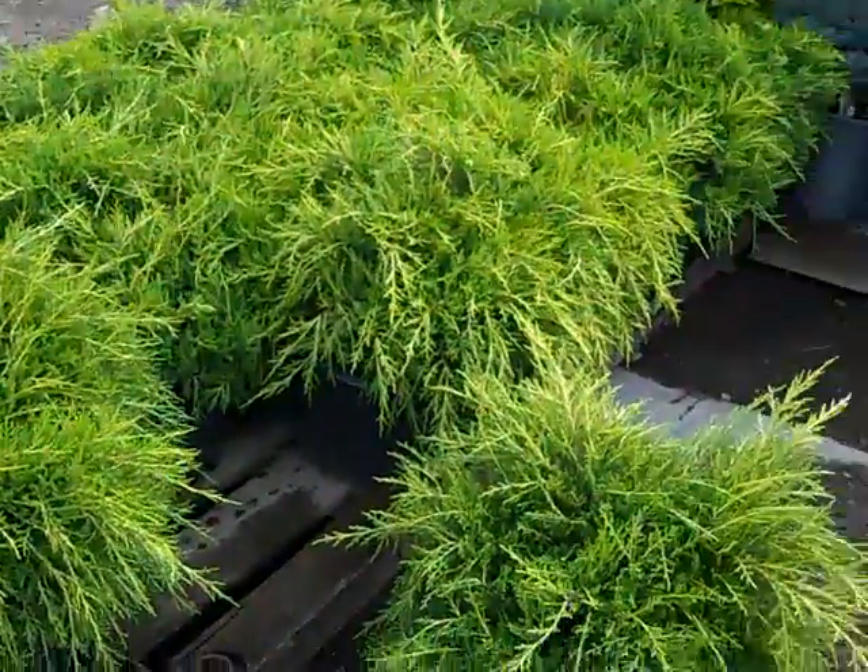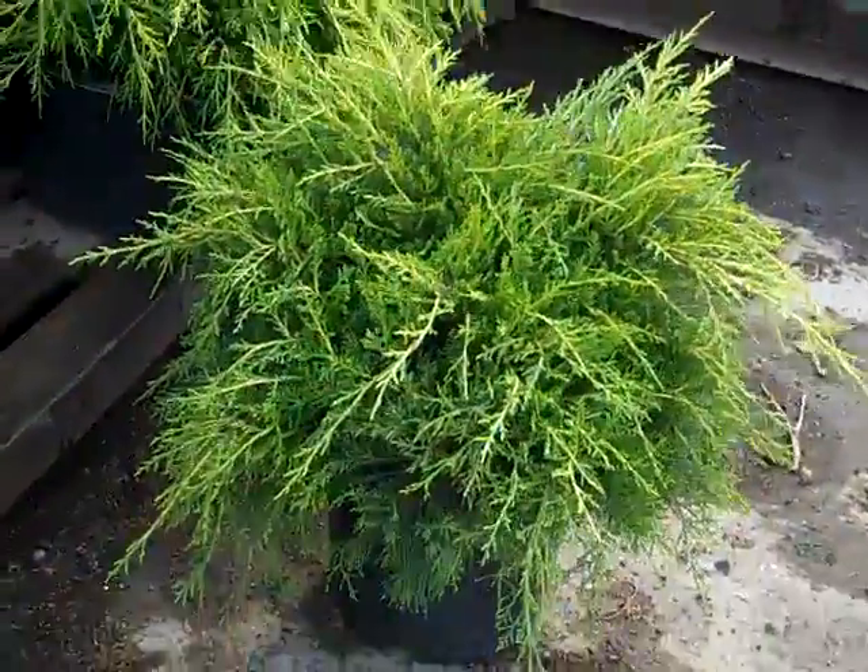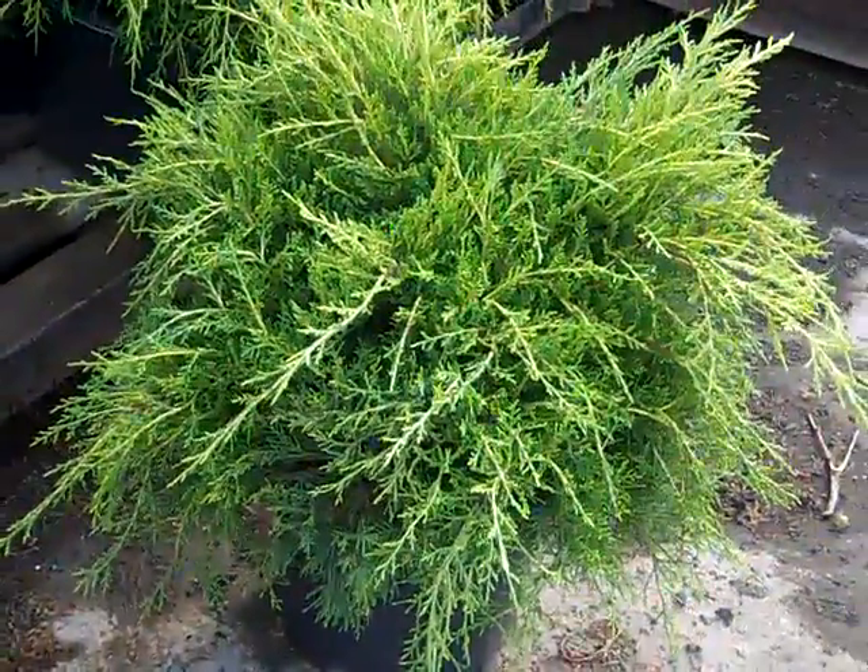Here's another nice color plant. We're looking at our three-gallon old gold junipers. You can see these are nice, big, beefy, heavy 15- to 18-inch three-gallon old gold junipers.